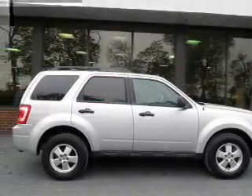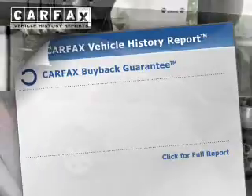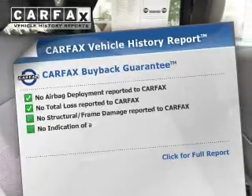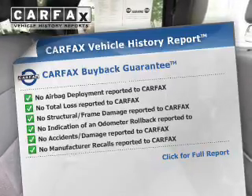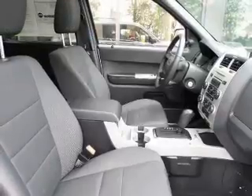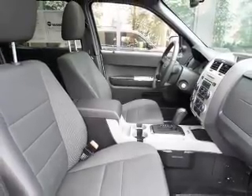Low tire pressure warning, front ventilated disc brakes, anti-lock brakes. Rest easy knowing this vehicle comes with a Carfax Vehicle History Report from Carfax, the most trusted provider of vehicle history information. Great quality at a great price — call or click to contact us today.